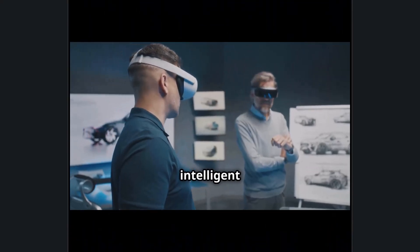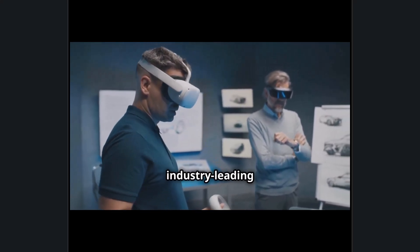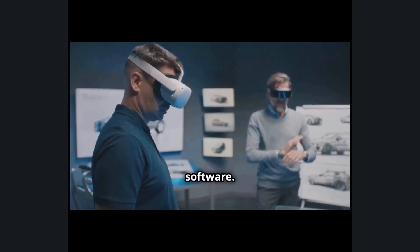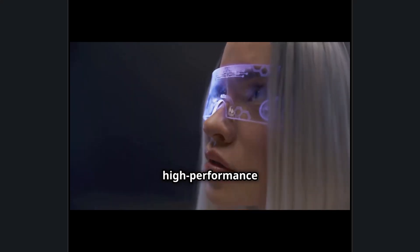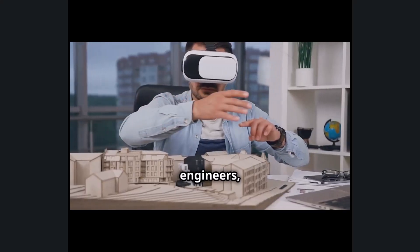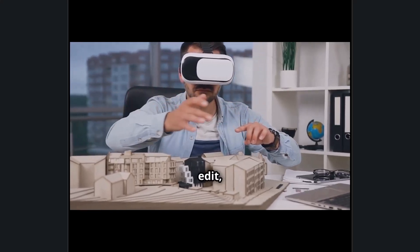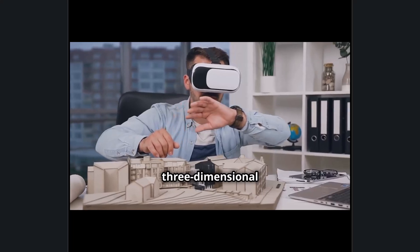Sony's latest intelligent eyewear is redefining how professionals interact with Autodesk's industry-leading design and engineering software. Powered by Qualcomm Snapdragon AI processors, these lightweight, high-performance AR glasses bring digital models to life, allowing architects, engineers, and designers to visualize, edit, and interact with their Autodesk projects in real-time three-dimensional space.